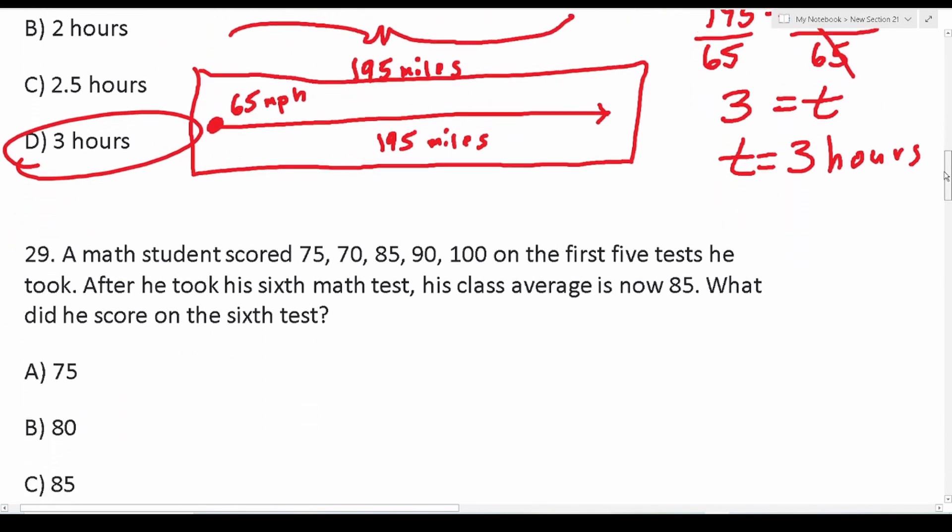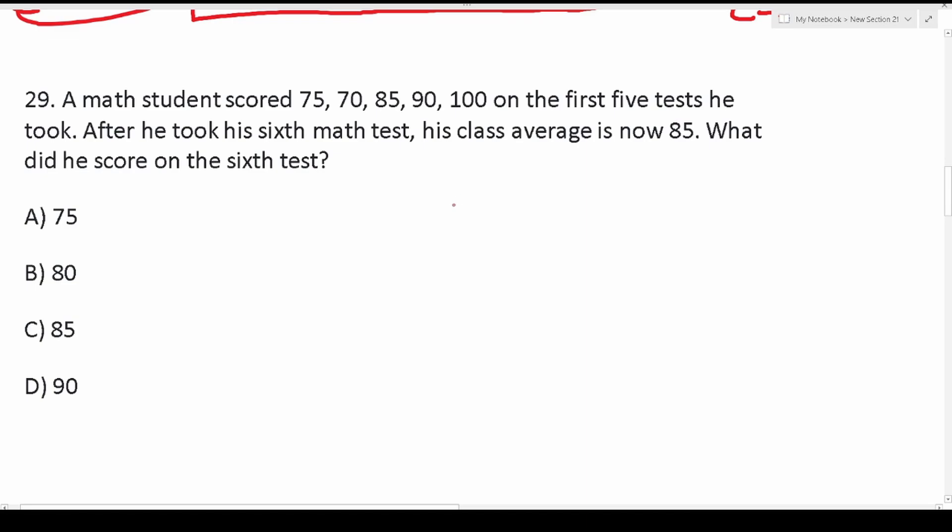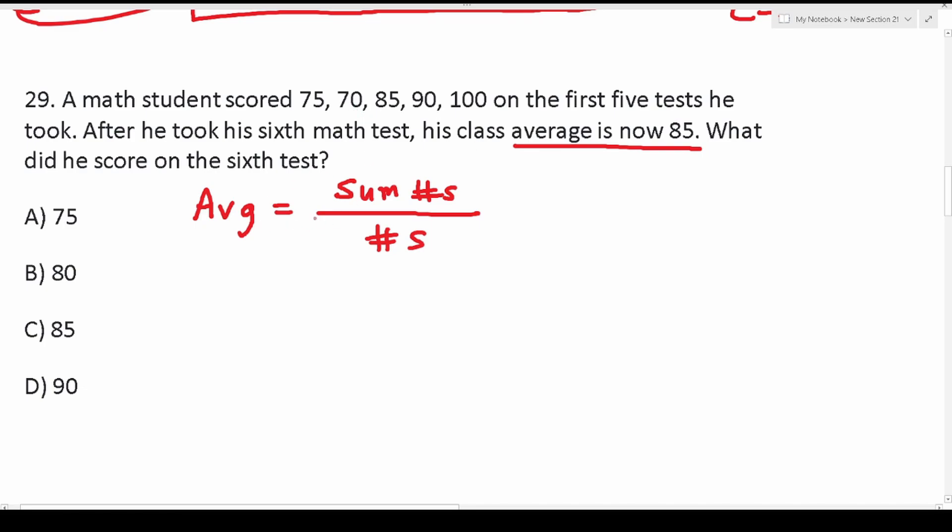Number 29 says: a math student scored 75, 70, 85, 90, 100 on the first five tests he took. After he took his sixth math test, his class average is now 85. What did he score on the sixth test? We're working with an average or mean problem. An average is solved by taking the sum of all data points and dividing by how many numbers there are.